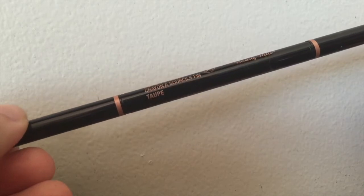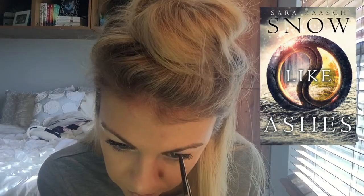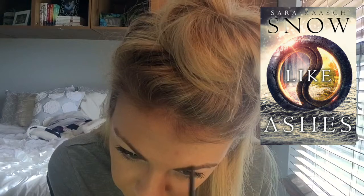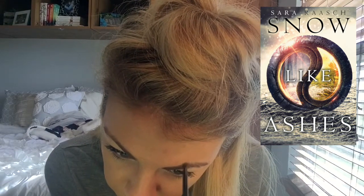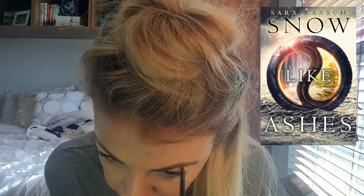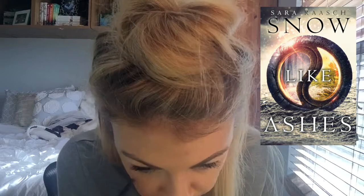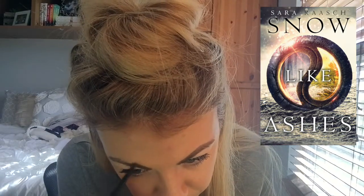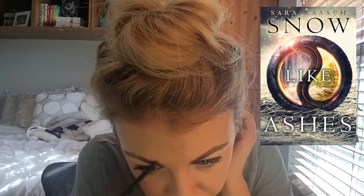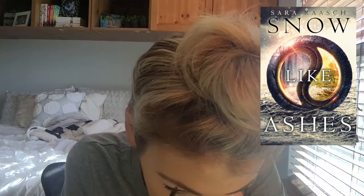Next question is Eyebrows — a question added by Sarah from Sarah Without an H — a book you think everyone should read. While I don't think there's a book that everyone should read because there's always going to be somebody who doesn't like it, a book I'd really like to see more people read is Snow Like Ashes by Sara Raasch. It's a YA fantasy book I first read last year. The conclusion actually comes out this month. It's not super popular on BookTube but has a lot of the same elements as very popular fantasy. It was my first foray into YA high fantasy and for somebody just getting into fantasy, this is a great place to start — it's not too complicated and it's a really fun, action-packed series.